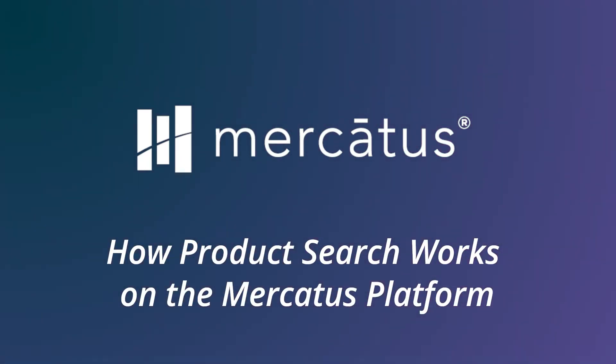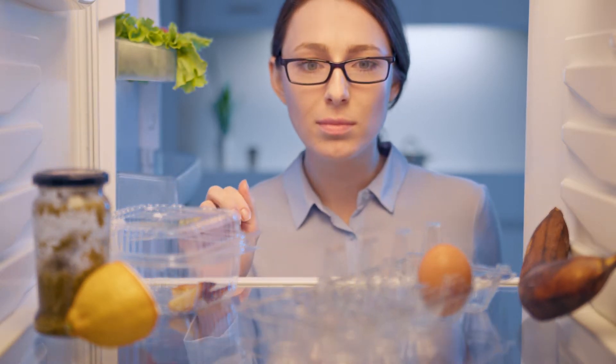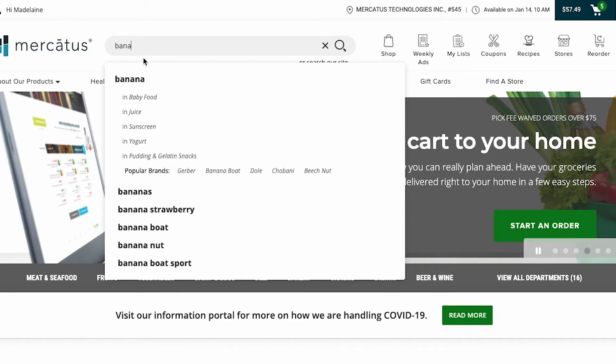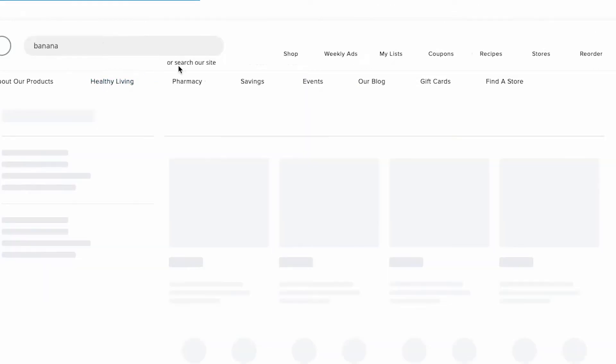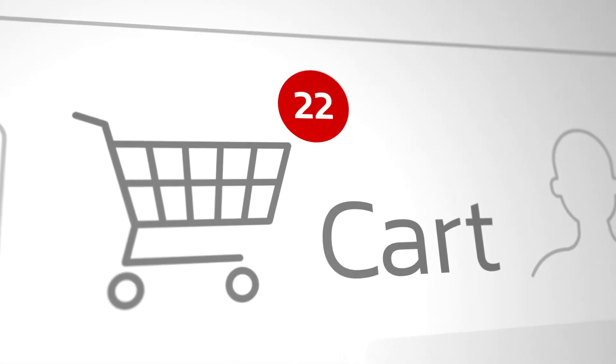How product search works on the Mercatus platform. Your online grocery site plays an important role in helping shoppers find out which products you offer and purchase them online. Whether searching for what's on sale before going to the store, or building a cart to order online, finding the products they want should be easy.